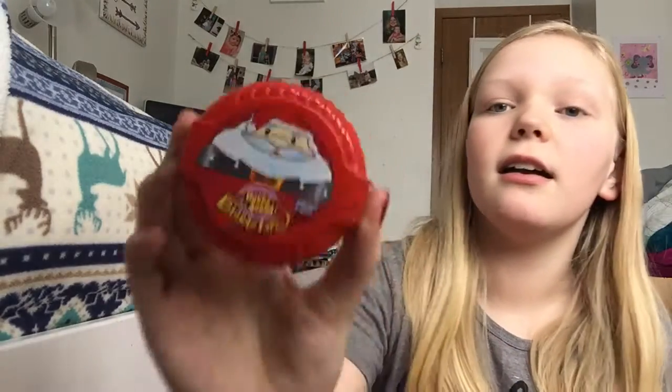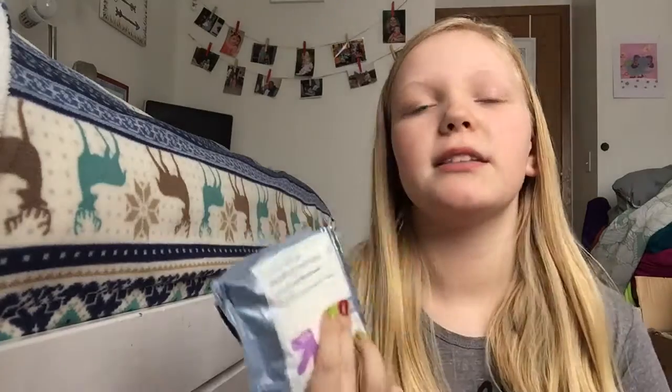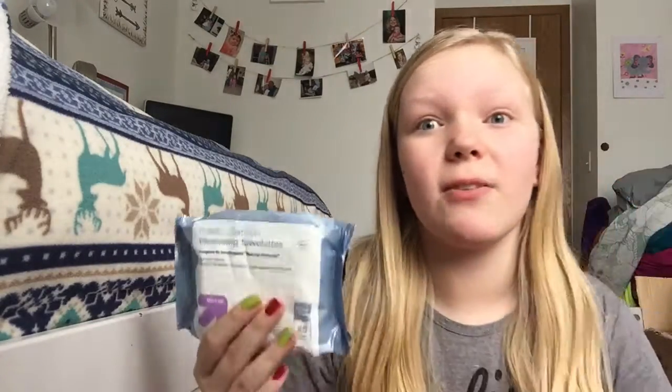Then I got this Hubba Bubba tape Santa Hubba Bubba gum — this stuff is so good, I eat that all the time. Then I got these makeup remover cleansing wipes because I always run out and end up having to use face wash to scrub it off and it never comes off, so I'm so glad I got these. Then I got this little hairbrush by the brand Goodies, and then orange Tic Tacs, and just a toothbrush. So that's what I got in my stocking.